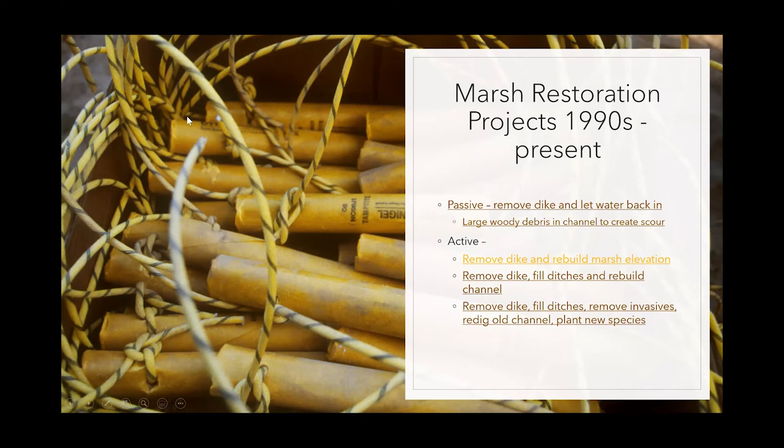Different methods of restoration were first experimented with — marsh restoration is still something we're trying to figure out the best way to do. A lot of what was done in the reserve was experimental. One approach was passive restoration, where the dikes are just removed and the saltwater comes back in naturally — the tide starts coming back in and making its way back into a marsh it was kept out of for a long time.